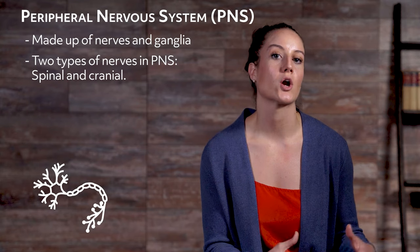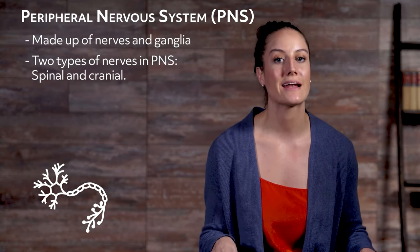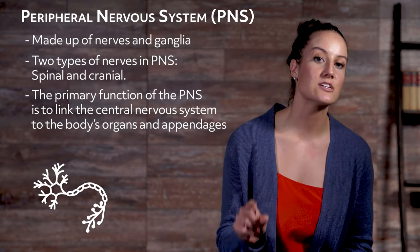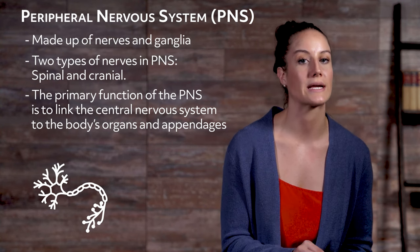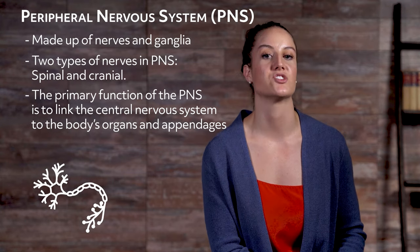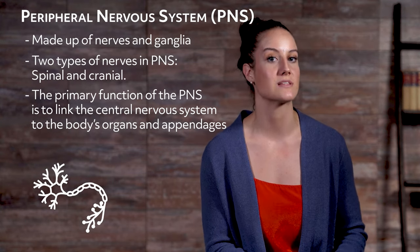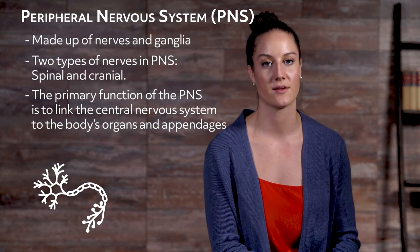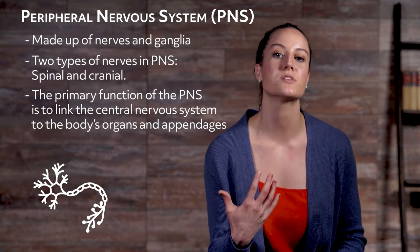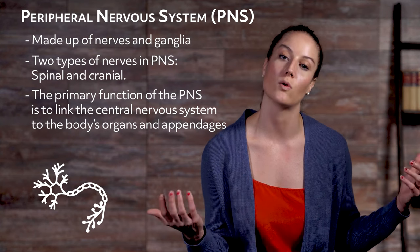These nerves and ganglia are located around and outside the brain and spinal cord. The primary function of the peripheral nervous system is to link the central nervous system to the body's organs and appendages, thus acting as the primary messenger between the brain, spinal cord, and everything else in the body. You can think of the peripheral nervous system as the system that helps our brains and bodies understand the world around us.